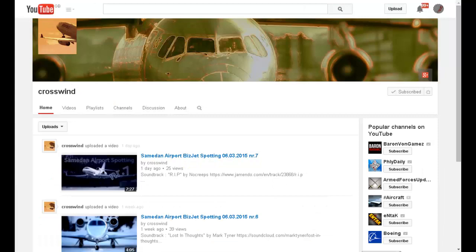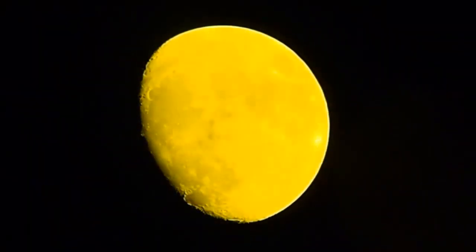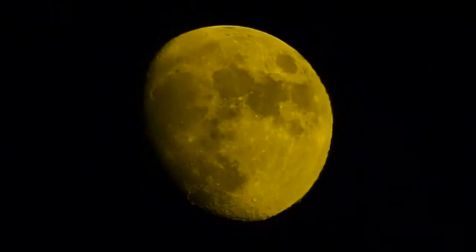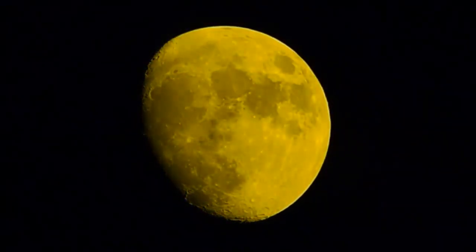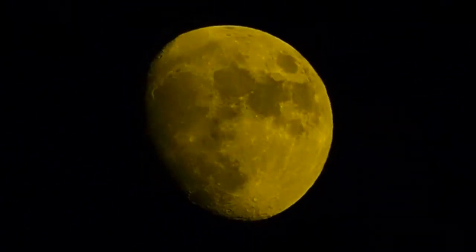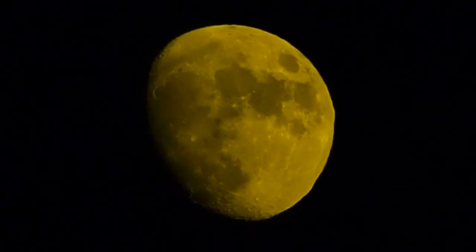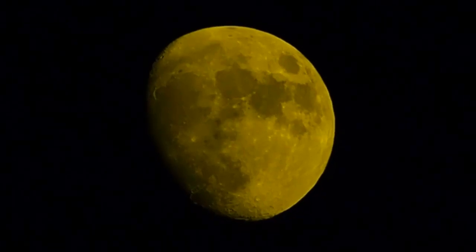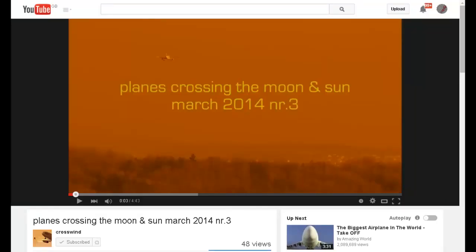Crosswind also sent me the following clip, which was in my previous video. Let's watch that clip again at half speed and zoomed up. And what do we see? A nice, clear, sharp lunar wave moving from left to right. Some people have protested that we only see one wave in this clip instead of two, as we see in some of Crow's videos, but they seem to forget that this video clip is only five seconds long and was part of a longer compilation that was heavily edited. Crosswind has sent me the original clip and I've slowed it down to half speed, which is why it is now ten seconds long. You can find this original clip in Crosswind's video, "Planes Crossing the Moon and Sun March 2014" on his YouTube channel. Thank you, Crosswind.